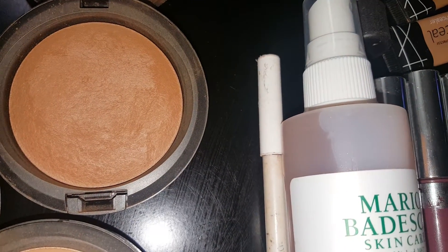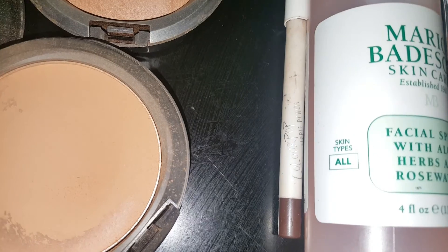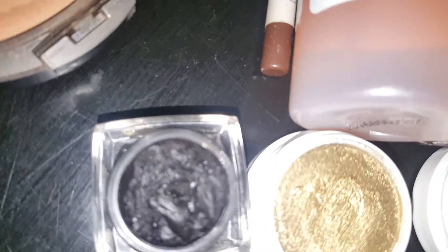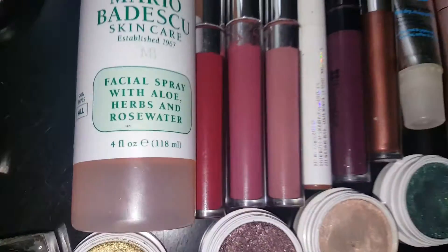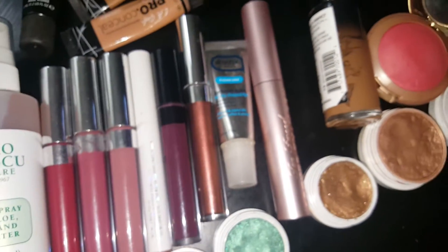Then I have my MAC Mineralize Skin Finish in Deep Dark, and of course Studio Fix Powder Plus Foundation in NW43. And ELF Cream Liner in Black. So yeah, that concludes this Makeup Basket of the Week.